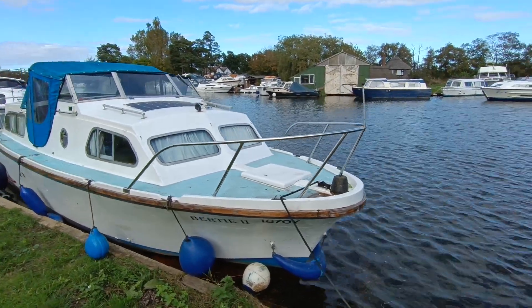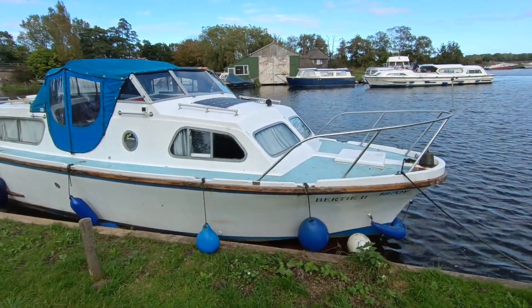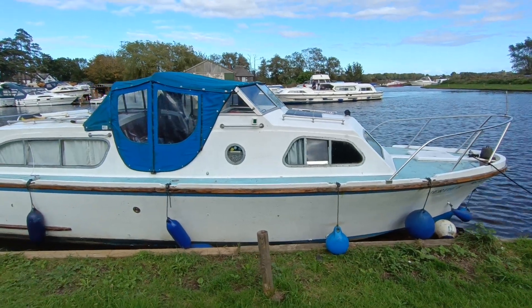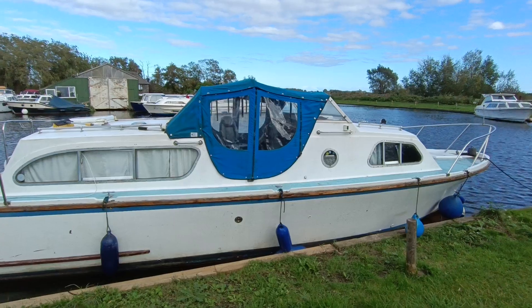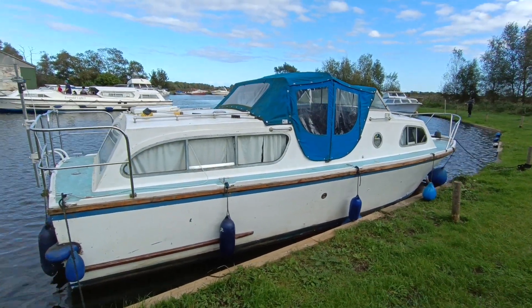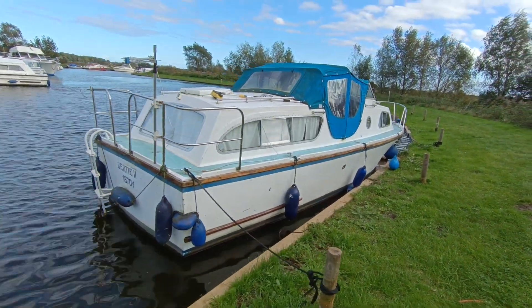Hi, this is Steve Biggs of Boatshed Norfolk with the exterior of a 1970 Elysian 27 centre cockpit. Needs a clean — the owner has not used it for a fair while now. I sold it to the owner a couple of years back; absolutely beautiful boat then. Needs a little tidy now.